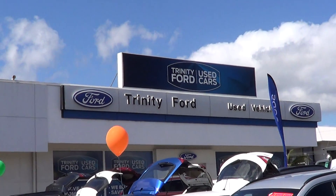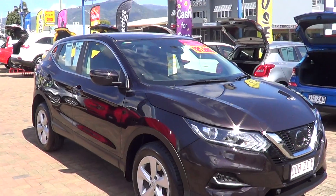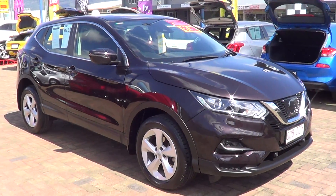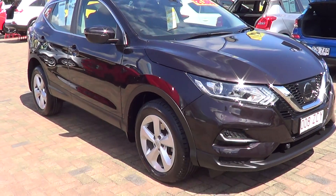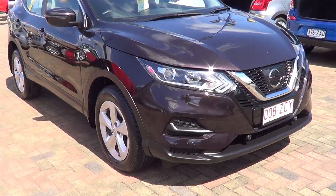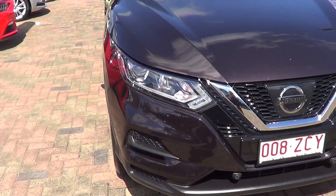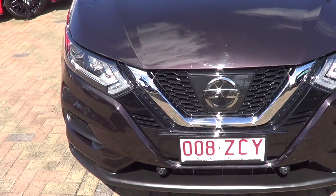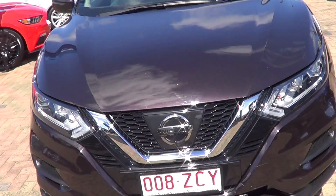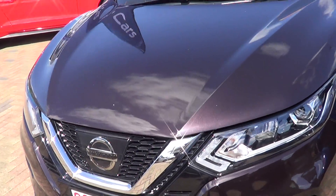Hi, it's David from 24 Deuce Cars in Cairns. I'm going to do a short virtual video on this 2018 Nissan Qashqai in the Maroni black. It's a dark color. As we walk around the car, you can see it does have your front parking sensors. There's no marks or anything around the front — it would probably need a brush touch, but that's about it as we walk around.